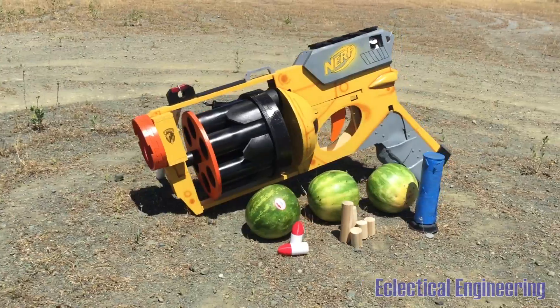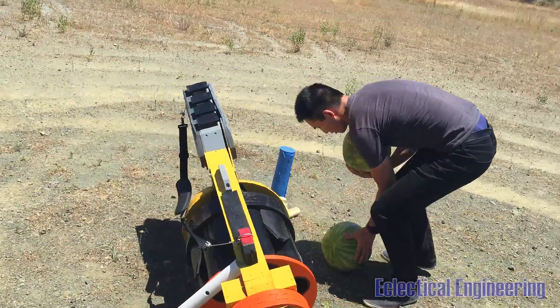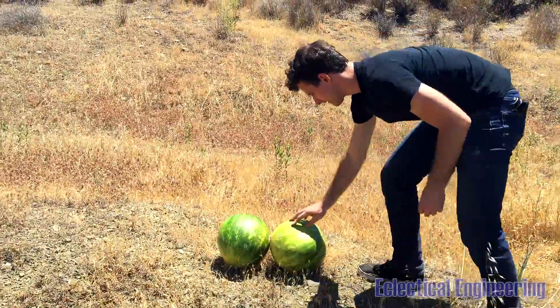Let's see how these melons fare against the world's largest Nerf gun. We bought a few watermelons to use as targets and placed them on a hill, which served as our backstop in case the wooden projectile goes clean through the watermelon.